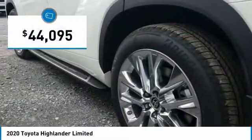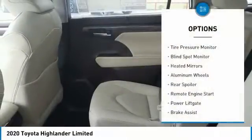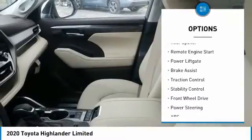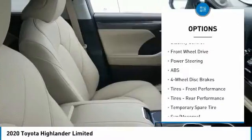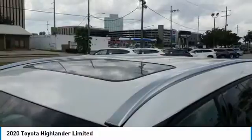Priced below $45,000, here are some of this vehicle's great options: tire pressure monitor, blind spot monitor, heated mirrors, aluminum wheels, rear spoiler, remote engine start, power liftgate, brake assist, traction control, and stability control.